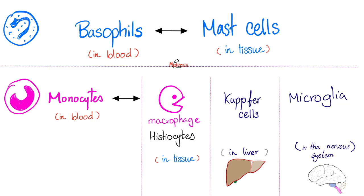Basophils are in the blood; in the tissue they are mast cells. Monocytes are in the blood; in the tissue they are macrophages. Basophils and mast cells release histamine, involved in acute inflammation and allergy. Monocytes and macrophages are phagocytic cells. In the tissue they can also be called histiocytes. In the liver they are Kupffer cells. In the brain they are microglia.